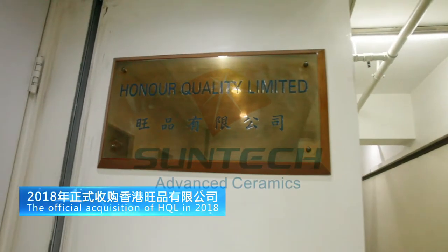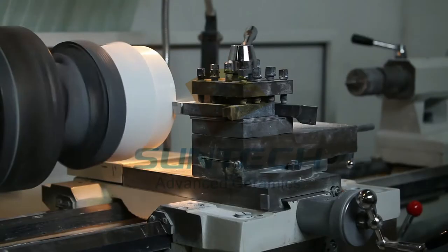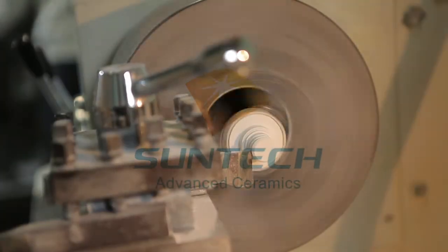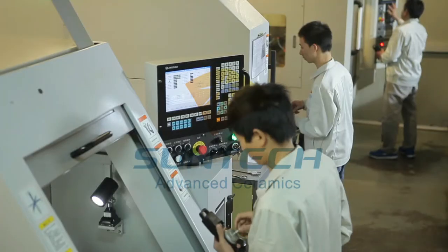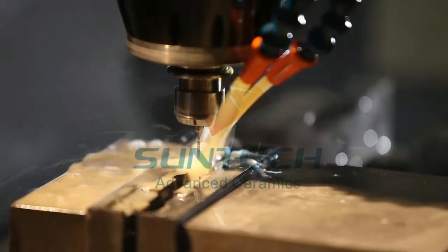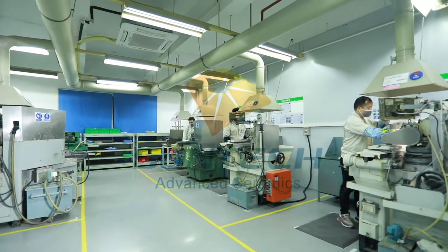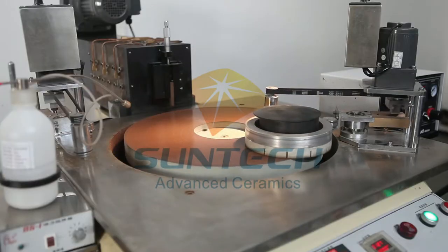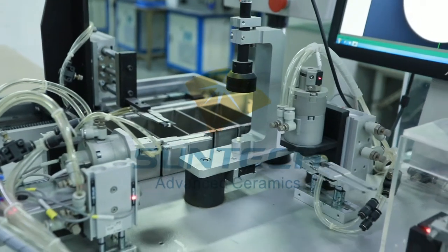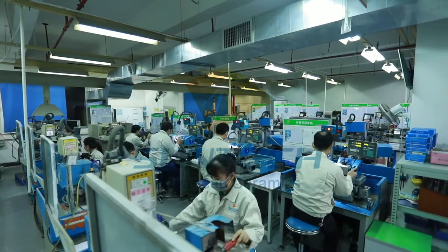Our modern factory, with complete facilities and equipment complying with international standards, features high-end advanced production and inspection equipment with well-trained and highly skilled production personnel, ensuring our customers a strong guarantee of high precision and high-quality ceramic components. Unlike other ceramic component manufacturers, SunTech has built up all necessary manufacturing processes in-house through innovative methods.